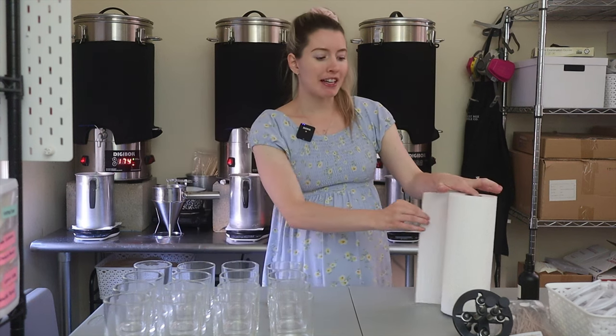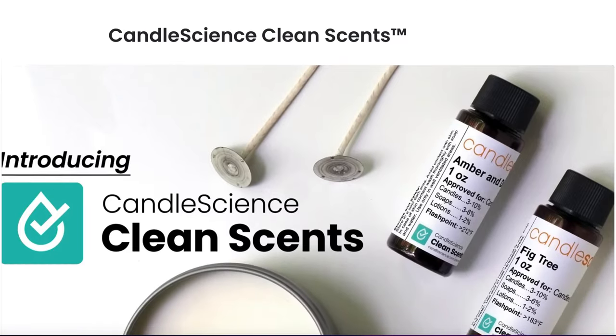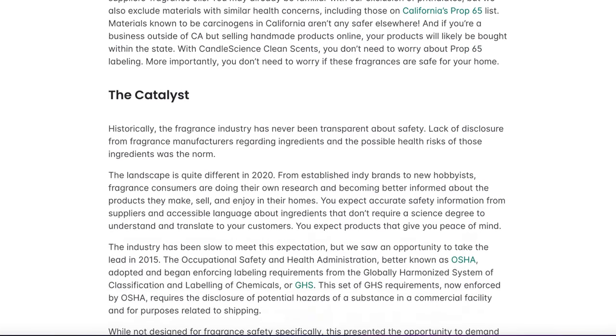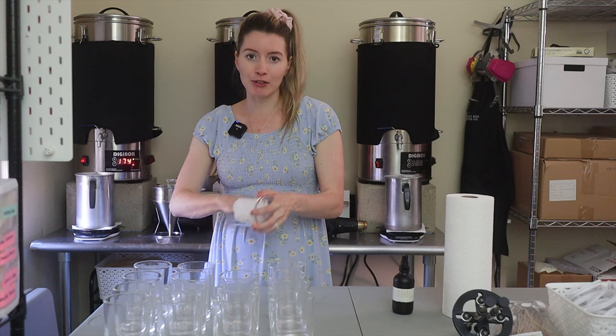Even with creating this new line, I was wanting to expand my horizons and use maybe some other companies' fragrance oils. There is a total of four new scents being released on the website. Three out of four are from Candle Science because I just can't help myself — I love their fragrances. I love the fact that they have their clean scents where it's paraben free, phthalate free, toxin free. I feel so much better about having those in my line.